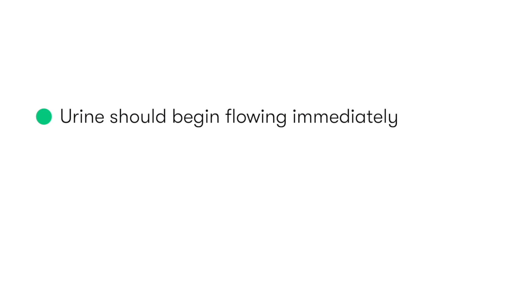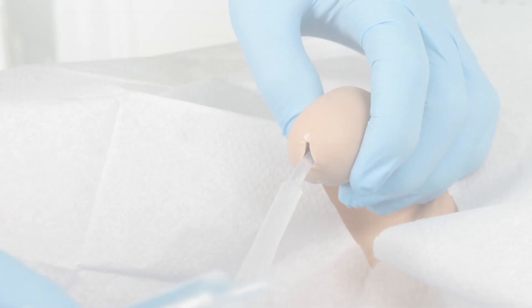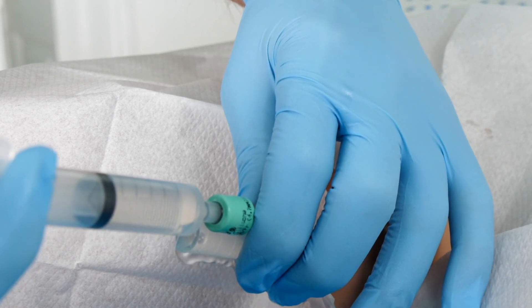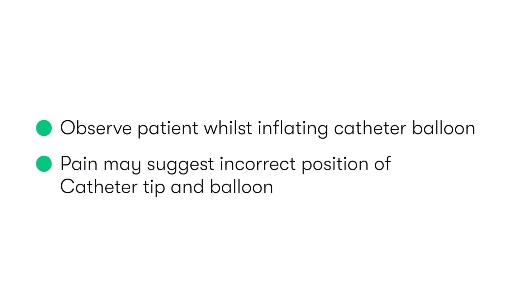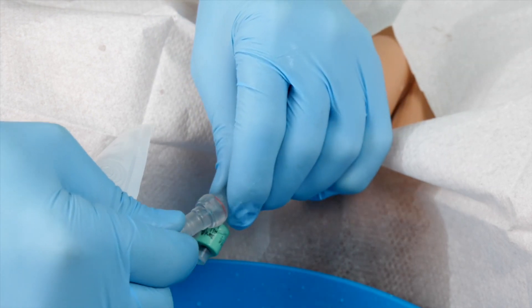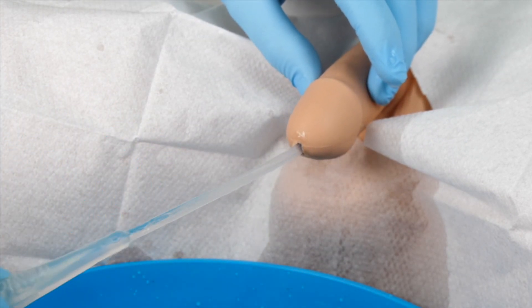If urine doesn't immediately drain, we can apply gentle pressure over the bladder, and this should initiate drainage. We can then inflate the catheter balloon using the syringe via the specific balloon port, which will specify the volume of sterile water needed to fully inflate the balloon. Whilst inflating the balloon, ensure that you observe the patient's face to make sure they don't feel any significant discomfort, as this would indicate that the tip of the catheter and the balloon may be incorrectly positioned. Having inflated the balloon, we remove the syringe and attach the catheter bag, then gently pull the catheter until resistance is felt, indicating that the tip and balloon are correctly positioned at the bladder neck.